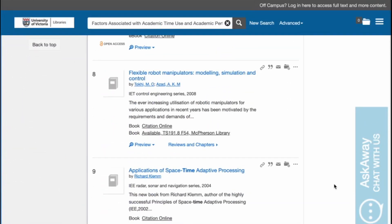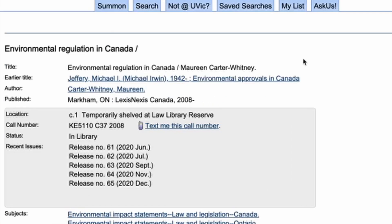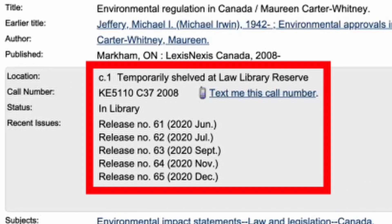If UVic Libraries has an item in its collection — even if it is in a different format than you would like, currently checked out, or on reserve — a request for that item will be unsuccessful.